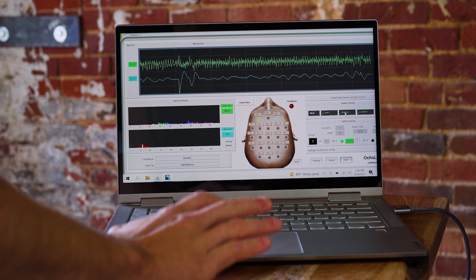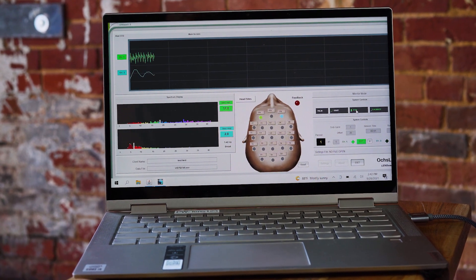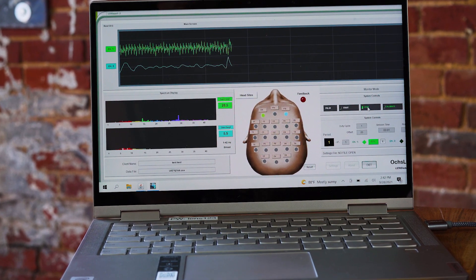All we have them do at that point is just close their eyes for 4 to maybe 15 seconds, open them back up, and that's it — that's pretty much all it requires. After that we tell them to listen to their bodies, because typically the effects of LENS can come about within about the first 48 hours.